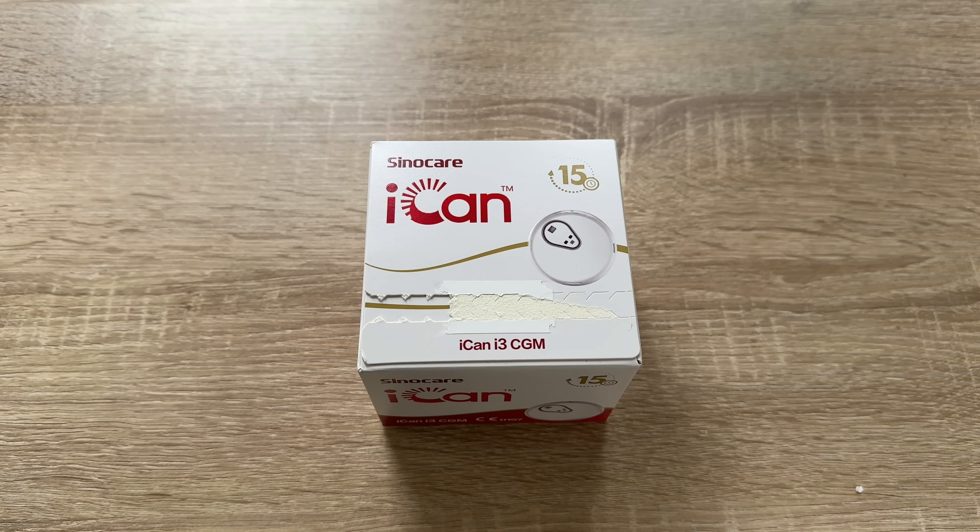The iCAN is the world's first and only 15-day continuous monitoring system. Other devices on the market only offer 14 days, so you get one extra day. The iCAN CGM offers longer glucose monitoring for up to 15 days, meaning you only need two sensors to cover a 30-day month.